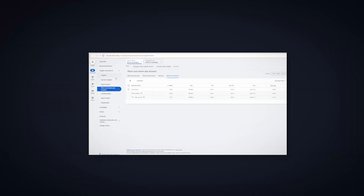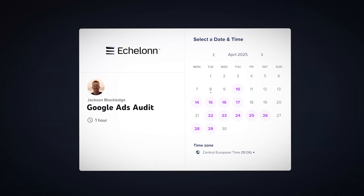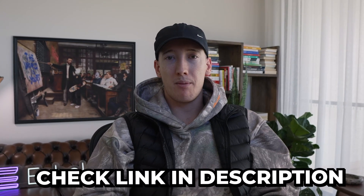While your competitors are throwing products into performance max and scratching their heads, you now have a framework to build campaigns that give you complete control over your profitability. The brands that master this approach are the ones that will scale sustainably, while competitors burn through budgets on guesswork. Open your Google Ads account now — if you're currently running shopping campaigns, audit your setup: check your product feed optimization, review your campaign structure, and be brutal with yourself. If you're not running shopping campaigns yet, start with one well-structured campaign following this process rather than launching everything at once. If you want a free audit on your Google Ads account, there's a link in the description and I'll personally audit your ad account.